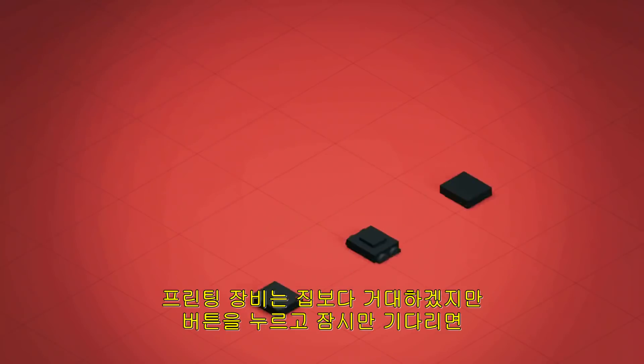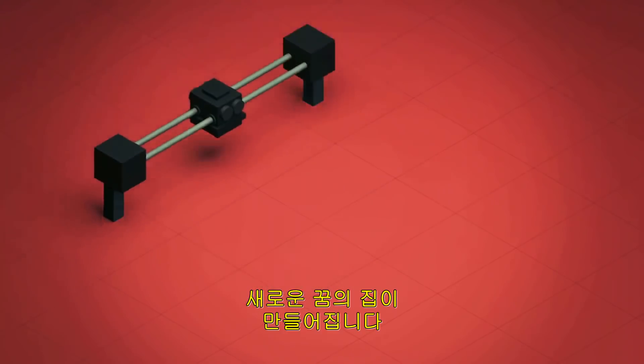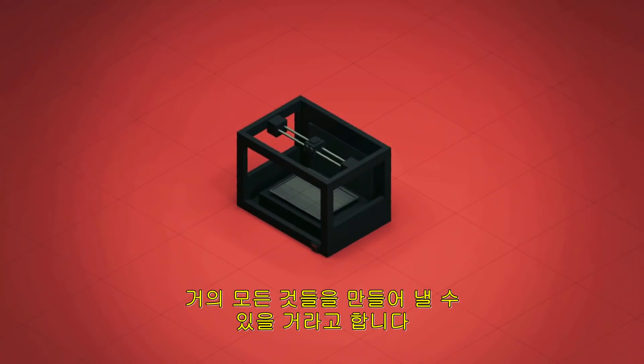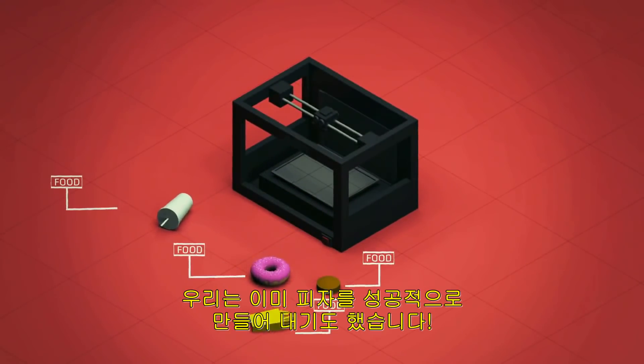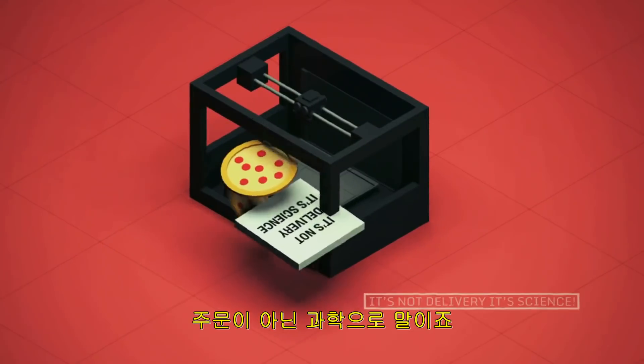The printing device would be rather massive, but imagine hitting a button, waiting a little bit of course, and poof — your new dream house. 3D printing is growing popular in many industries, and it's becoming possible to print almost anything: toys, jewelry, car parts, and food. Yes, food. We have successfully 3D printed a pizza, ladies and gentlemen. It is not delivery, it is science.